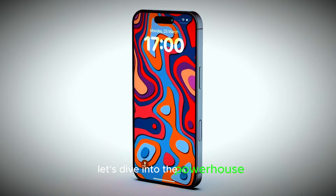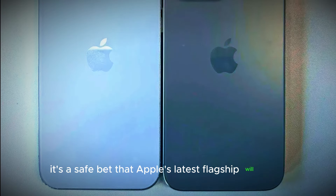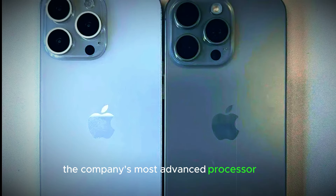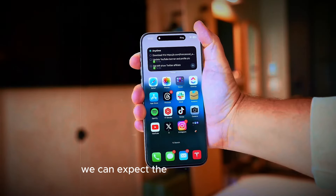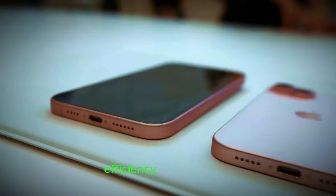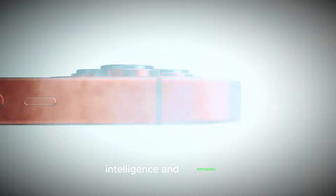Let's dive into the powerhouse that will drive the iPhone 16 Pro Max's cutting-edge features. While details are still under wraps, Apple's latest flagship will almost certainly boast the company's most advanced processor yet. Following Apple's traditional naming convention, we can expect the iPhone 16 Pro Max to be powered by the revolutionary A18 Pro chip, promising unprecedented performance, efficiency, and capabilities. Get ready for a smartphone experience that redefines the boundaries of speed, intelligence, and innovation.